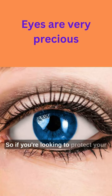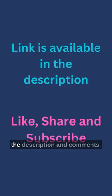So if you're looking to protect your eyes and improve your screen time experience, consider giving blue light glasses a try. The links are available in the description and comments — do check them out.